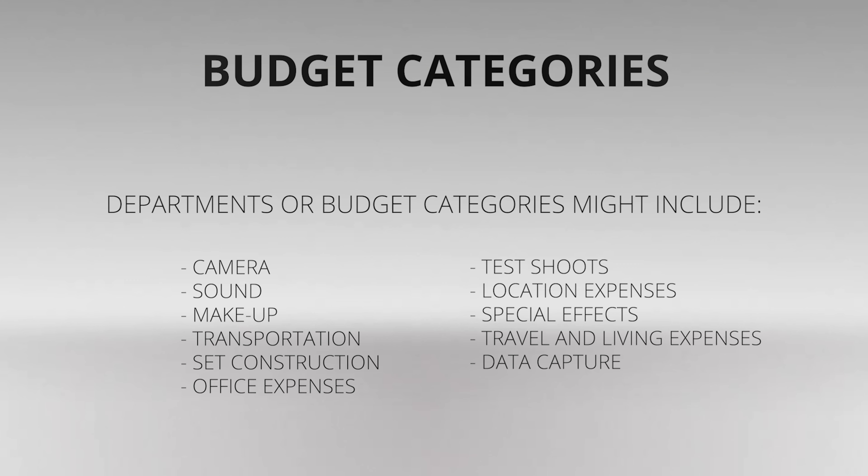Additional categories include special effects, travel and living expenses, and data capture. Some budgets are structured according to pre-production, production, and post-production activities, and the top sheet will give you subtotals for each of these. Structure your budget in a way that makes sense for your project.